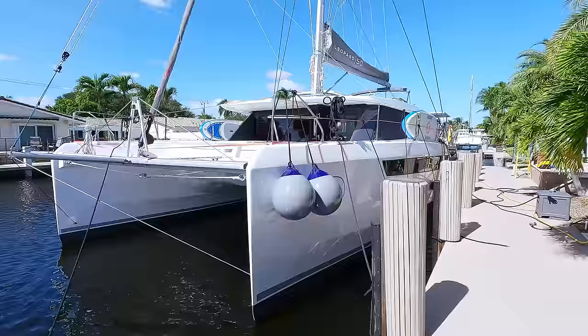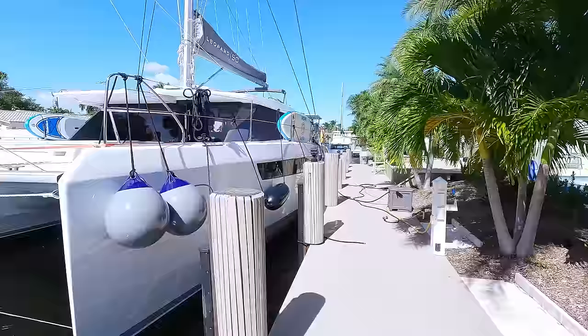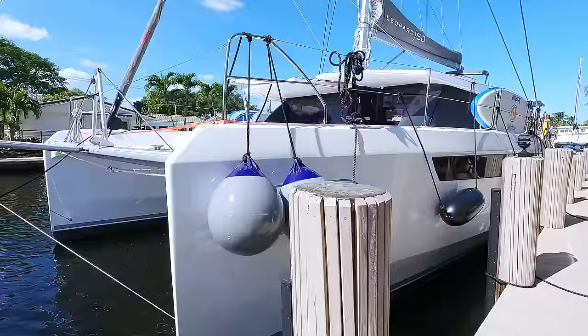I'm in Fort Lauderdale, Florida, and this is the Leopard 50 catamaran - a brand new boat with its own dock. This is the house with a pool, and it's the best place because we've been here for two weeks outfitting this new boat. You can sleep here, you have a workshop, it's so convenient, and I kind of like this boat more and more.